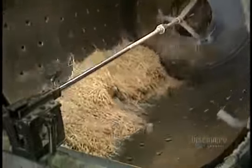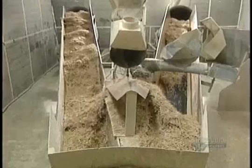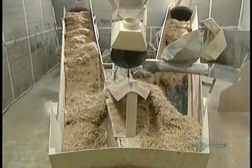Toothpicks exit the polisher and pass through this sifter, which filters out broken ones. Those in good condition continue onto an air blower system. Damaged ones are rejected.